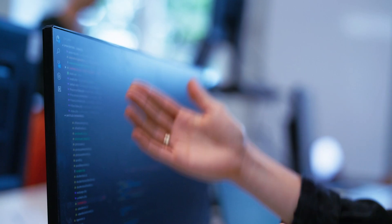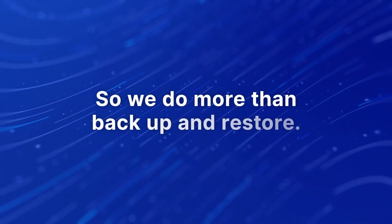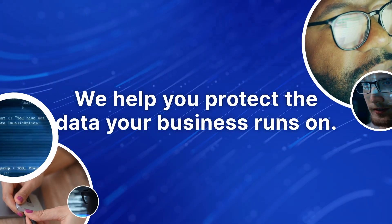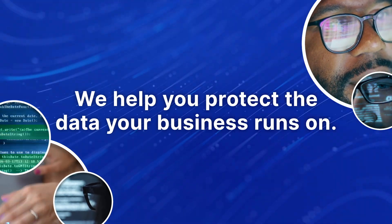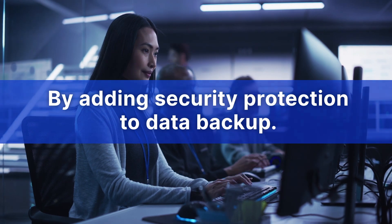We know data backup isn't sexy, but your business runs on its data — breach, loss, corruption, ransoming — you know more than anyone how devastating these things can be. OpenText Data Protector does more than backup and restore data. It helps you protect that data against cyber attacks, viruses, malware, and ransom, for all of those mission-critical applications like SAP that your business depends on, and it does it by building an additional security protection that goes beyond standard backup.